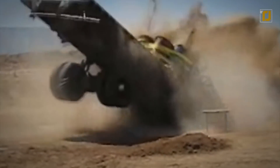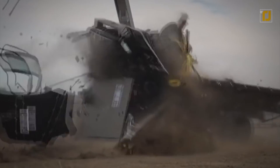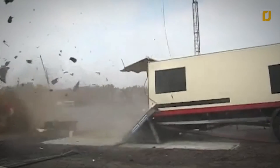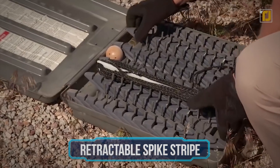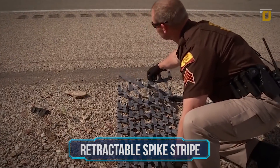Its biggest advantage is how fast it operates — in just a matter of seconds, an indestructible wedge pops up, adding the element of surprise for the culprit's vehicle. If you thought this one was cool, wait till you see number five.